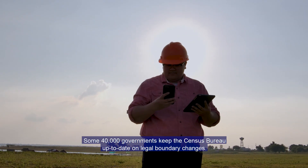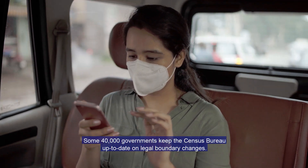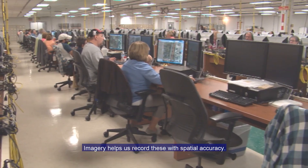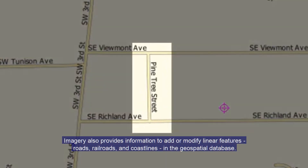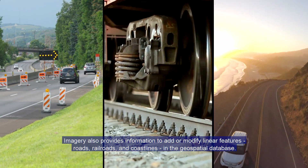Some 40,000 governments keep the Census Bureau up to date on legal boundary changes. Imagery helps record these with spatial accuracy, and also provides information to add or modify linear features — roads, railroads, and coastlines — in the geospatial database.